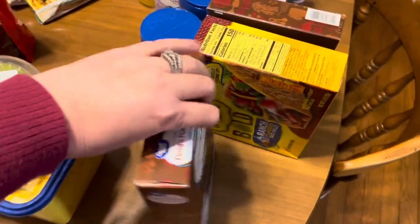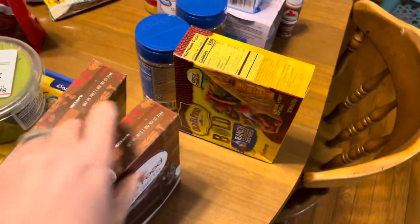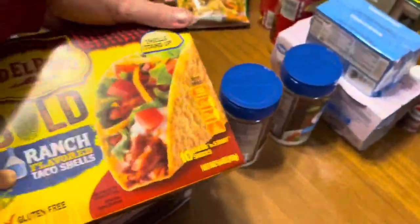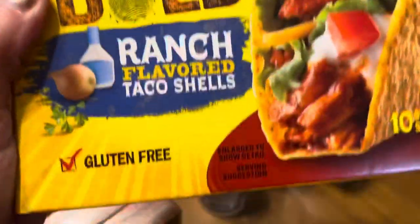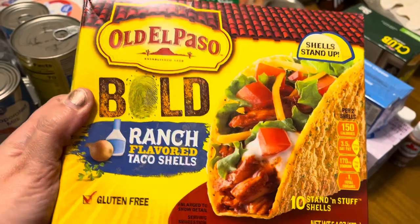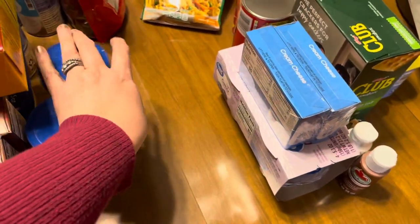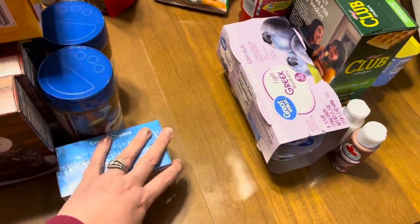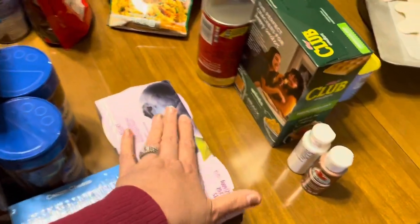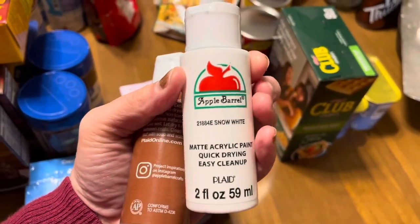Got some spicy guacamole because we're going to have some Mexican this week. Two things of devil's food chocolate cake mix — I just buy the generic, very inexpensive, does the trick. I'm going to make some cute cupcakes this week. Got some ranch-flavored taco shells made by Old El Paso — Ronnie didn't know I bought these. Two things of parmesan cheese, two packages of cream cheese, my blueberry Greek yogurt, and two things of acrylic paint — one chestnut color and one white.